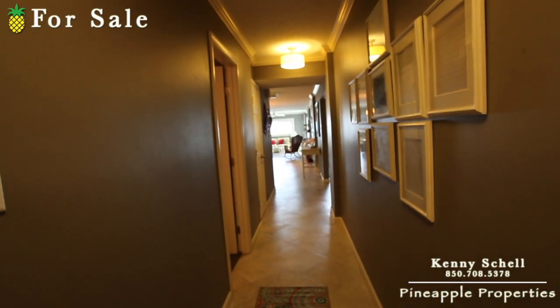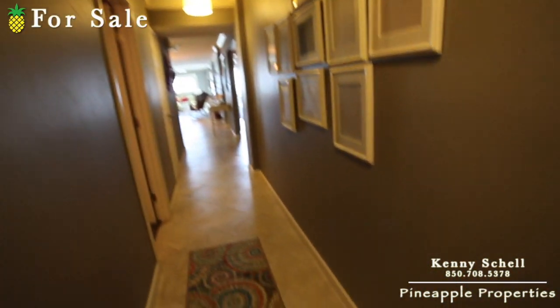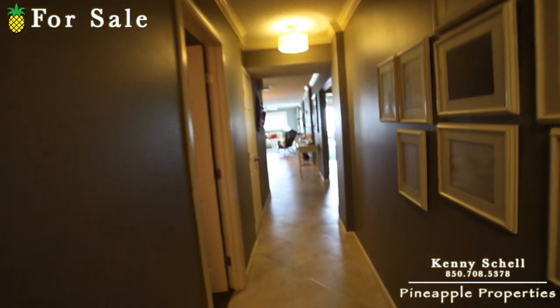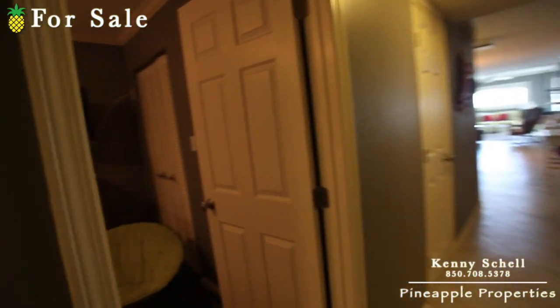So this one has been completely remodeled, as you can see — crown molding all throughout, and a beautiful gray paint job all throughout as well.